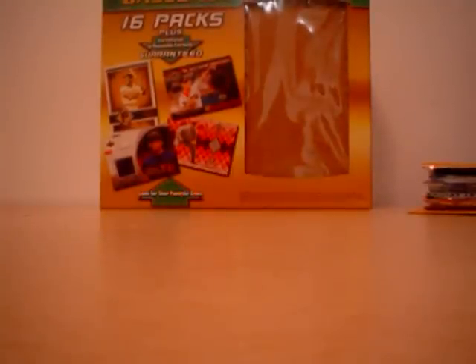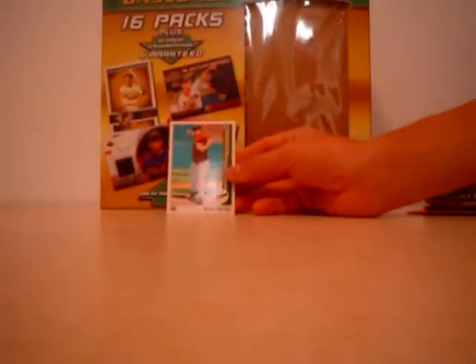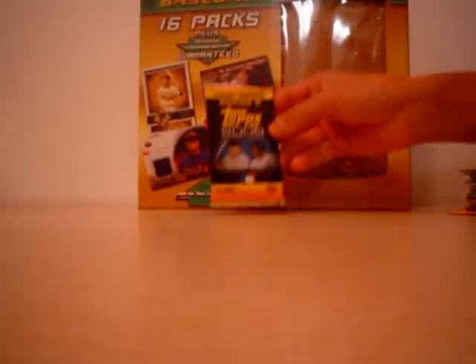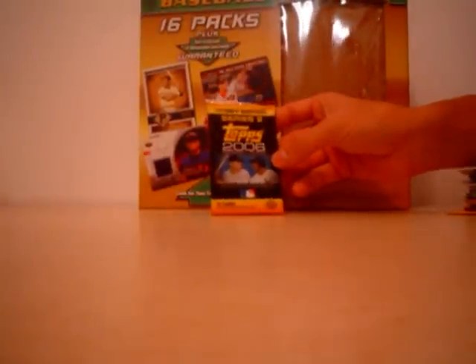I guess some kind of Mike Owings 89 reprint-looking rookie thing — best hitting pitcher in baseball. 2006 Topps Series 2.